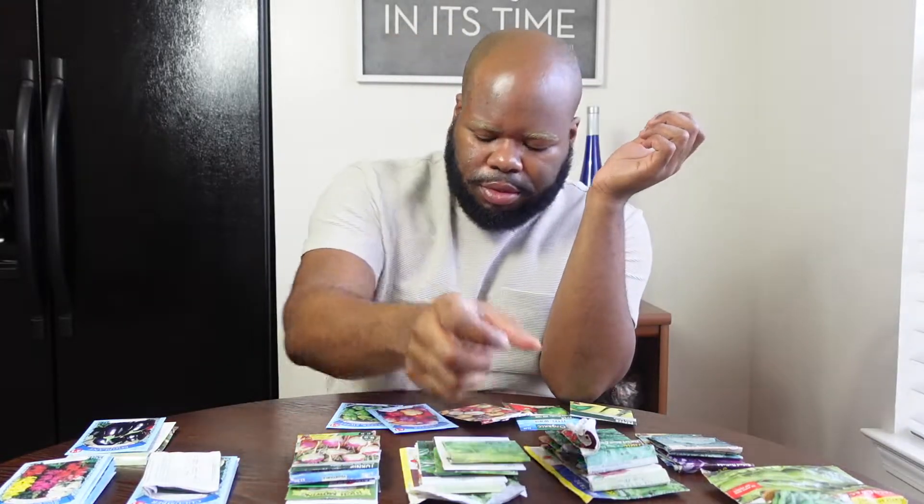This is the Hungarian Yellow Wax — it's a hot, spicy pepper. It has different colors: red, orange, and yellow. It's a Spanish variety and we're going to start this inside as well. The next pepper is the Granaville Mix — I've never tried to grow these. They are different colored peppers.